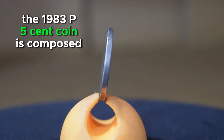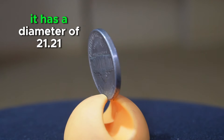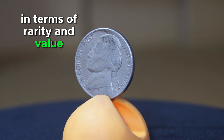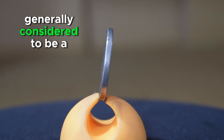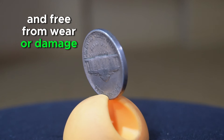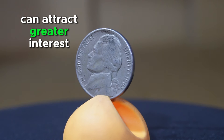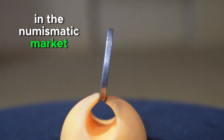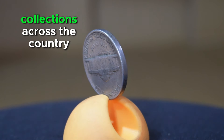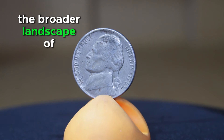The 1983 P 5-cent coin is composed of a metallic alloy of 75% copper and 25% nickel, giving it its characteristic silver appearance. It has a diameter of 21.21 millimeters and a weight of 5 grams. The coin is generally considered a common issue. Specimens that are well-preserved and free from wear may hold slightly higher value to collectors, and coins exhibiting errors such as double-die strikes or missing mint marks can attract greater interest and higher prices in the numismatic market.